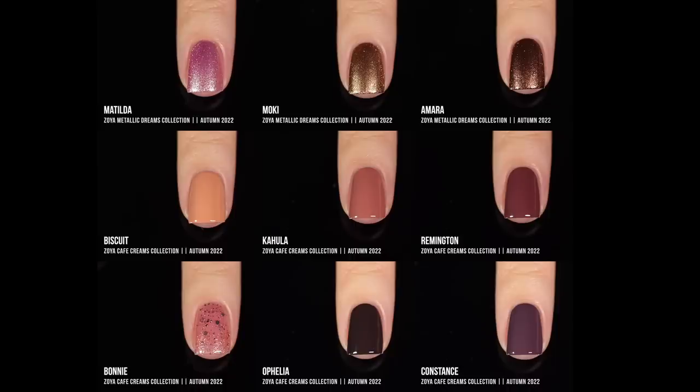Here are all of the shades together — the top row is the Metallic Dreams, and the bottom two rows are the Cafe Creams. Overall I really enjoyed this collection. Aside from that one brown shade which definitely needed three coats — which I find a little disappointing because deeper shades like that definitely shouldn't require so many coats — I think overall the formulas were really good.